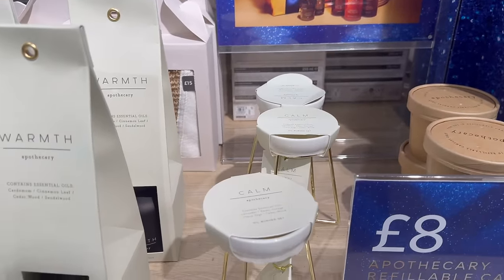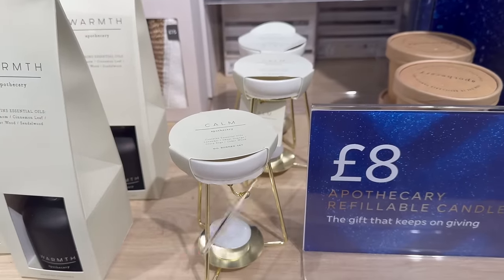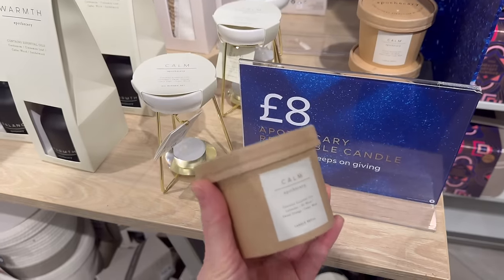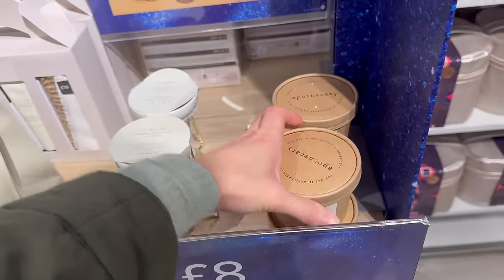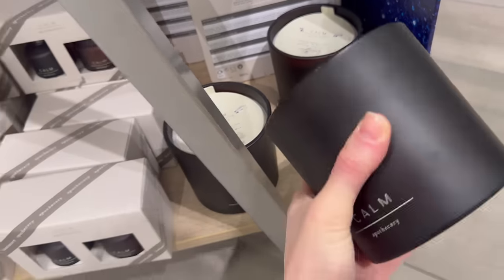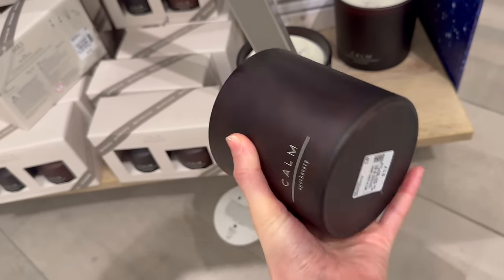This is an essential oils oil burner set for 13 pound — a refillable candle, the gift that keeps on giving, with a six pound refill. Calm essential oils: lavender, sweet orange, cedarwood. That's very heavy, looks nice — 17 pound.